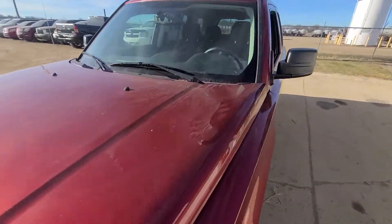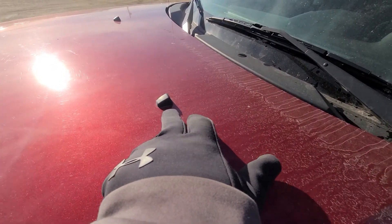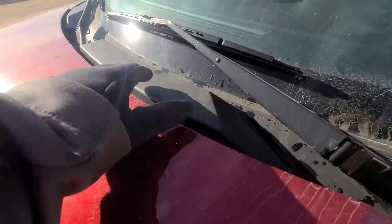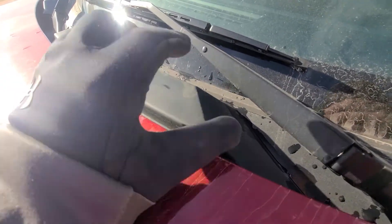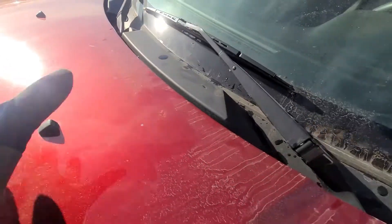Another little tidbit I like to point out: they put the windshield washer spray on the hood. Traditionally it's up near the base of the windshield, so once you get ice and snow buildup, it gets buried and when you go to spray your windshield, all you're doing is adding more ice to it. When it's on the hood like that, it's always going to get to the windshield. So that's a great setup — good design by Jeep.